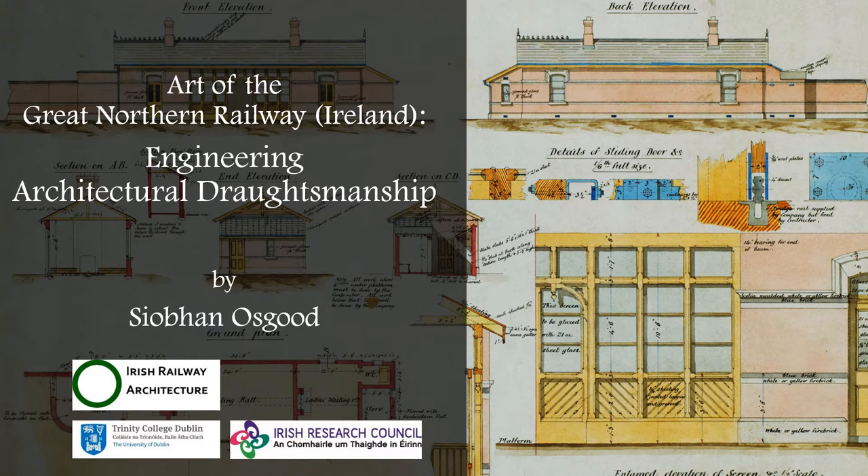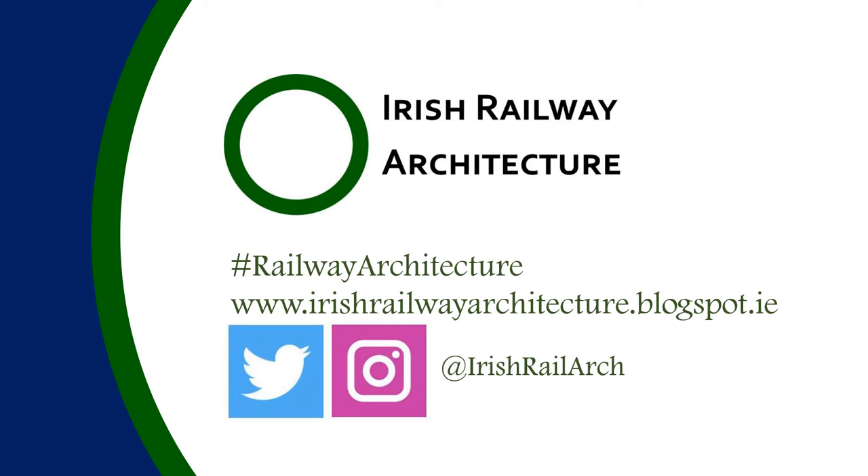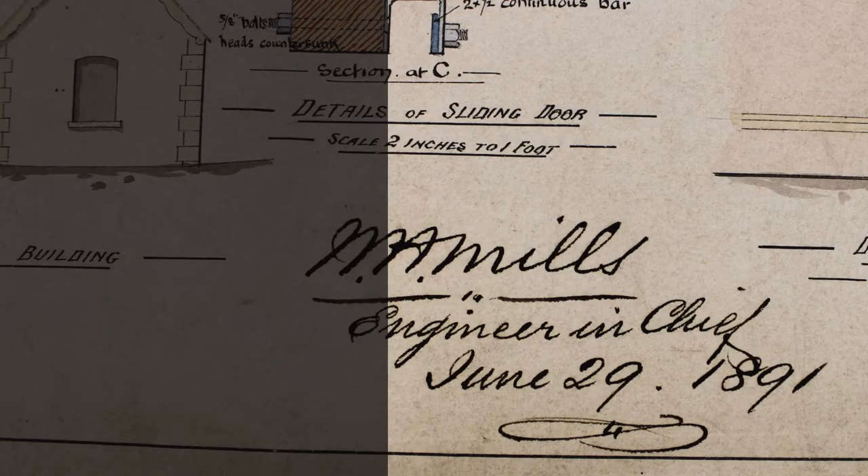Today won't be exactly the same because I tend to do it on a bit of a wing and a prayer, but I'll go through these presentation slides again. Just very quickly, this is my social media presence — if you want to get involved with my blog or follow me on Instagram or Twitter, use the hashtag 'railway architecture'.